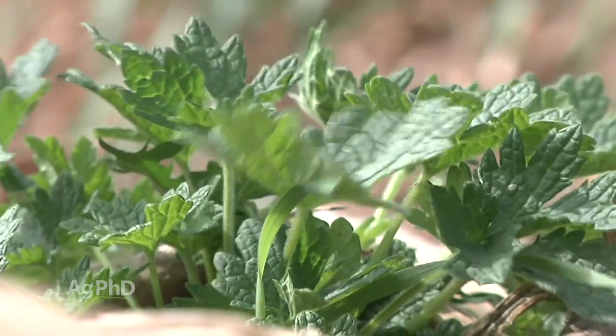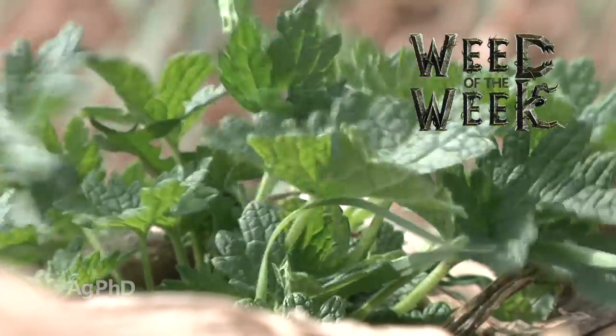One thing we can always do to help you out is show you how to stop tough weeds. Can you identify our Weed of the Week?